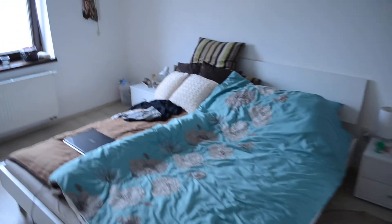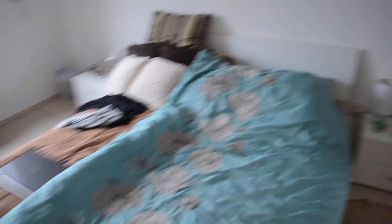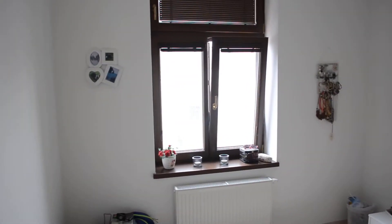The last bedroom is here — big bed, big wardrobe, nice window, everything you need.